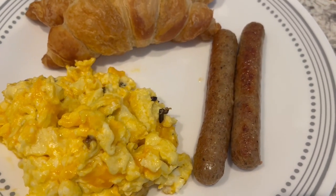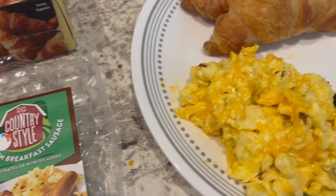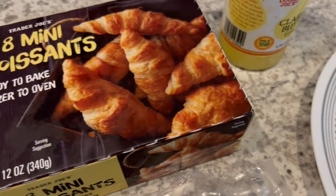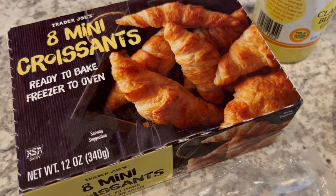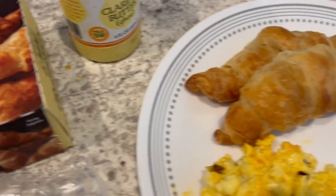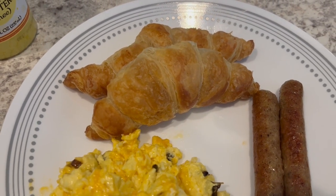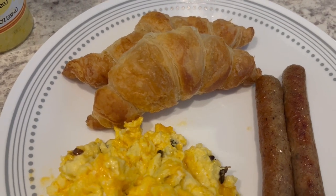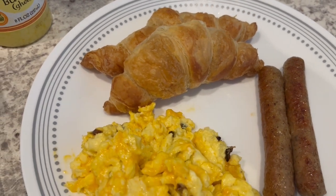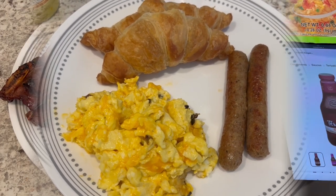I also made some chicken sausage from Aldi that was in my freezer — I just sautéed it in a little bit of oil. And I made my favorite Trader Joe's frozen croissants. Normally I let them proof for about eight hours and they cook up to be about three times the size — so much better, lighter, and fluffier. Today I forgot and cooked them from frozen, so they came out a little more dense. I definitely prefer them proofed, but it was still a quick and easy dinner.